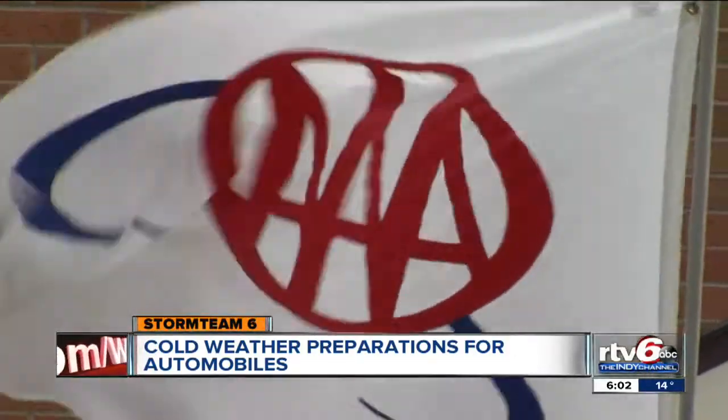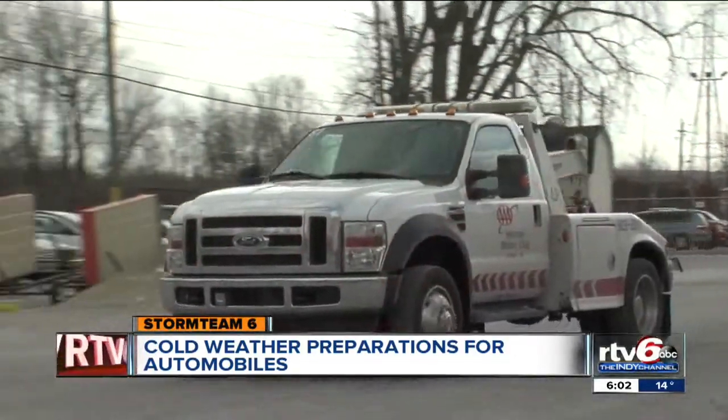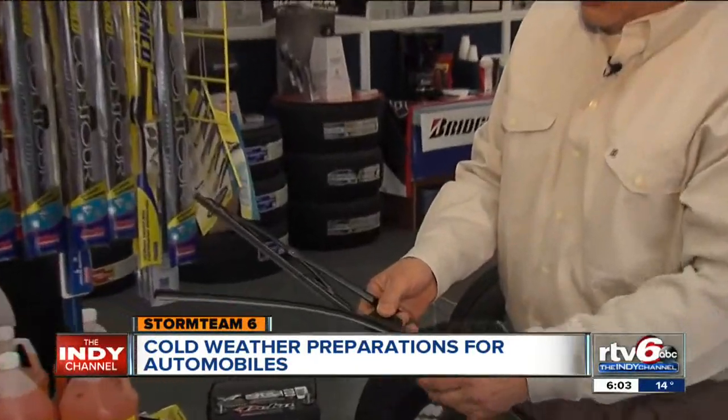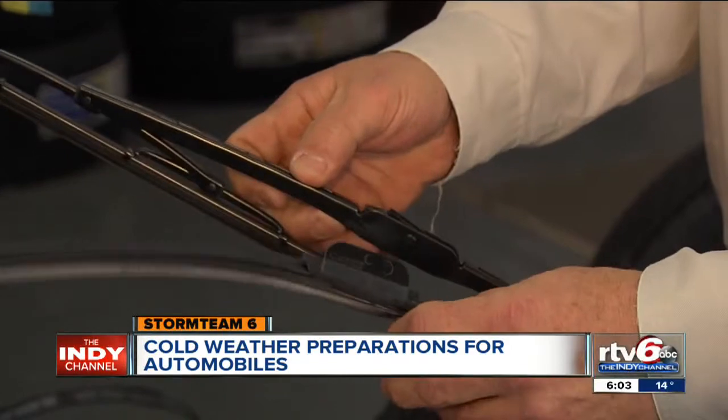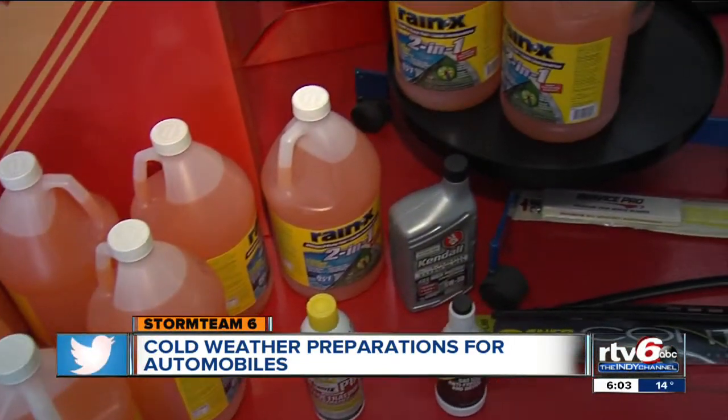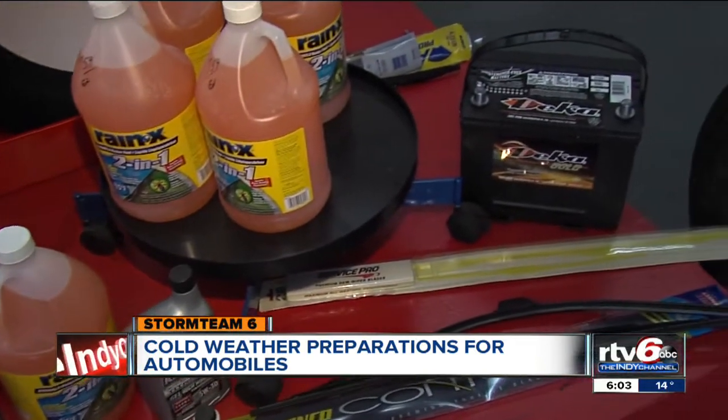The dropping temperatures are keeping AAA drivers busy. This afternoon, the number of calls for help are already up. Car safety experts say before you head out, make sure your wiper blades are in good shape and that you have plenty of antifreeze washer solvent.